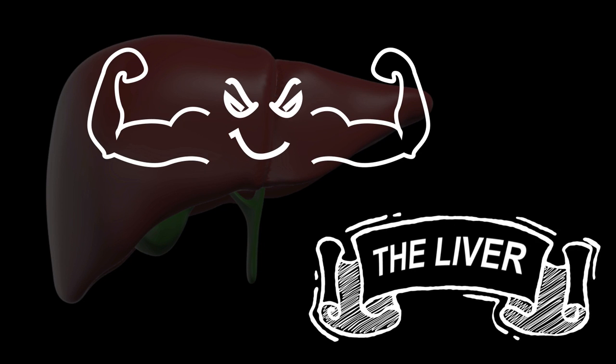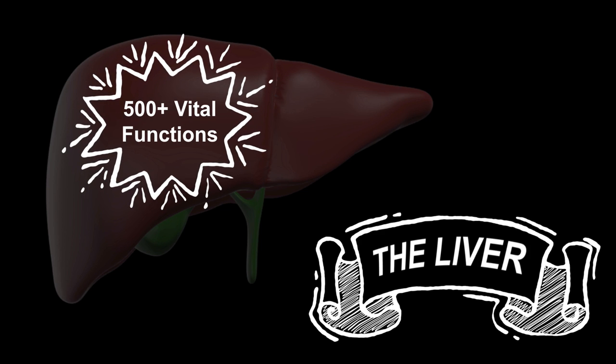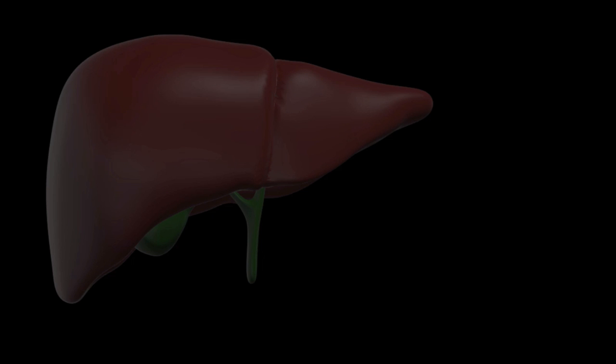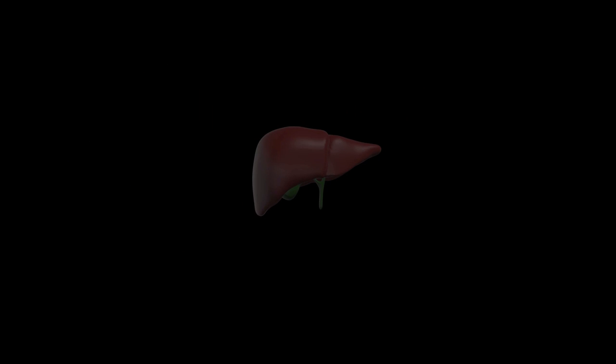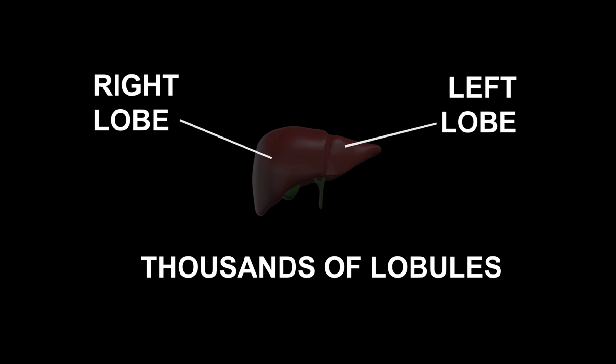The liver, your heaviest organ, weighing in at around 1.5 kilograms, has 500 vital functions. Incredibly, it can maintain normal function with only 30% of its cells in working condition. The liver consists of two main lobes, each of which is composed of thousands of lobules.